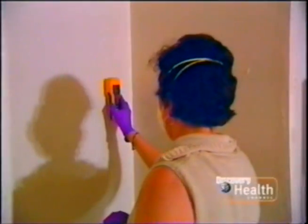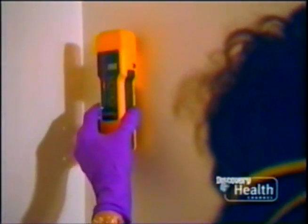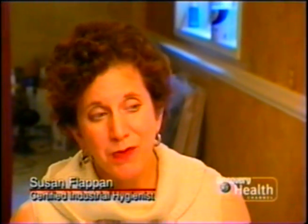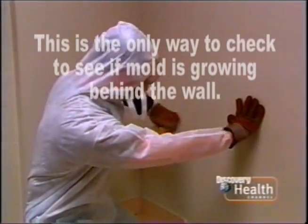When industrial hygienist Susan Flappen was called into one sick boy's home, she got high readings for airborne mold but couldn't locate the source. A lot of times there is hidden mold — you may see just a small patch on the outside of the wall, but when you get into it, it could be a very large patch, or it could be hidden underneath the carpet or in the ventilation system. This needed further investigation.